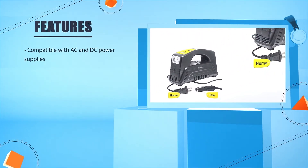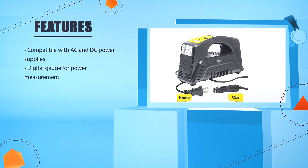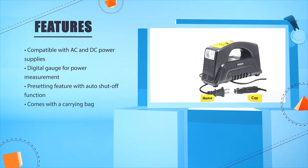Compatible with AC and DC power supplies. Digital gauge for power measurement. Presetting feature with auto shut-off function. Comes with a carrying bag.